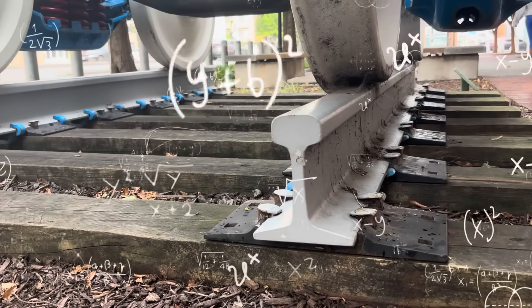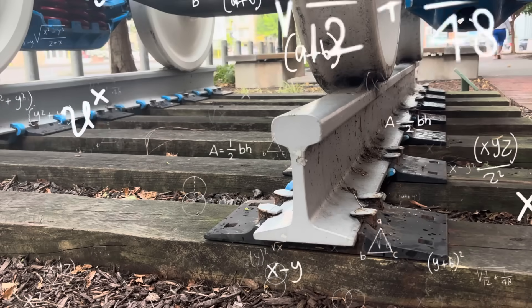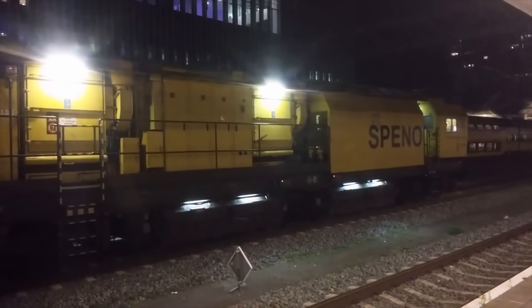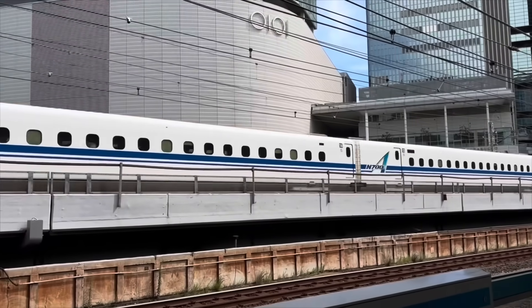Track geometry is kind of what it sounds like — the shape of the rails: the surface, curvature, stuff like that. Track geometry trains use a variety of tools to inspect the rails while they're moving, sometimes even at high speeds.